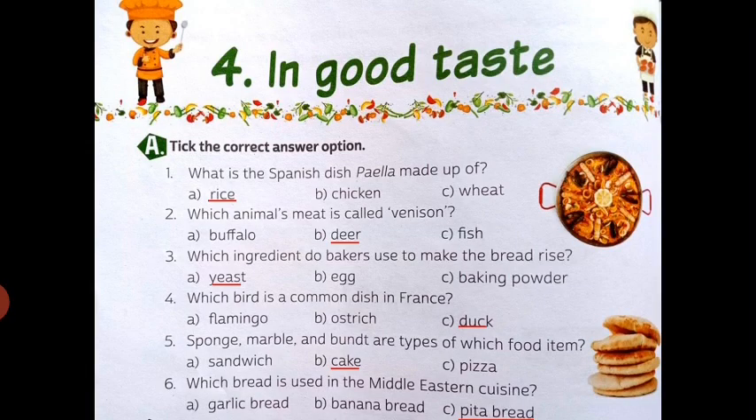Now we can see here Part A. Part A is: take the correct answer option. First is: what is the Spanish dish paella made up of? We can see here 3 options and the right option is A — rice. Second is: which animal's meat is called venison? We can see here 3 options and the right option is B — deer.